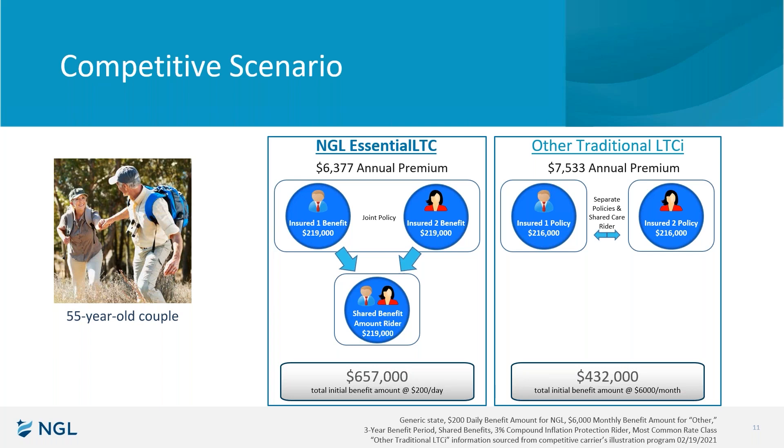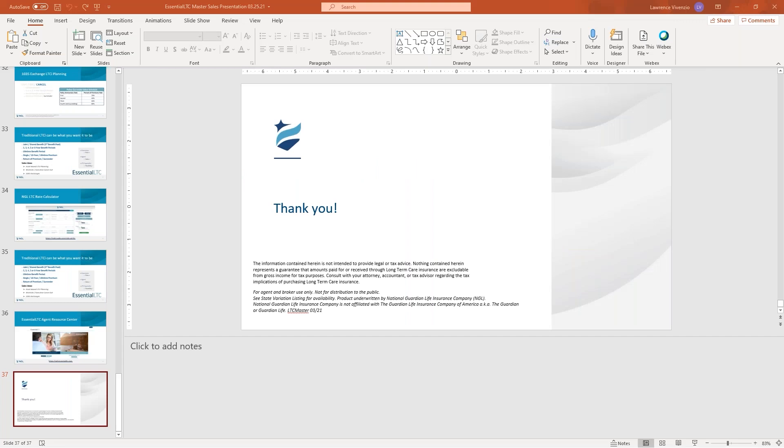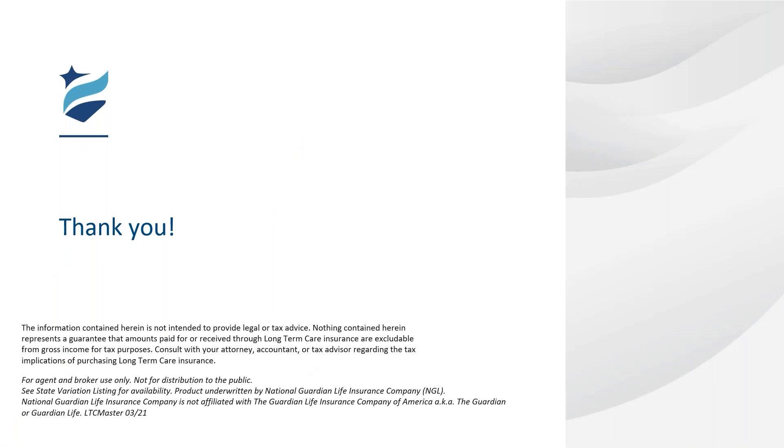I want to highlight again some other topics we may be covering in the next couple of months. We've got some other very interesting and compelling features on this product: guaranteed single pays in many states, a guaranteed 10-year pay, lifetime benefits, strategies where you can use riders to create benefits at death on a traditional chassis or a surrender value. But today we focused on that first bullet, which was the joint policy and the shared benefit amount rider. Thank you all very much for taking these 15 minutes to chat with us about this benefit, because I think it's a tremendous rider.